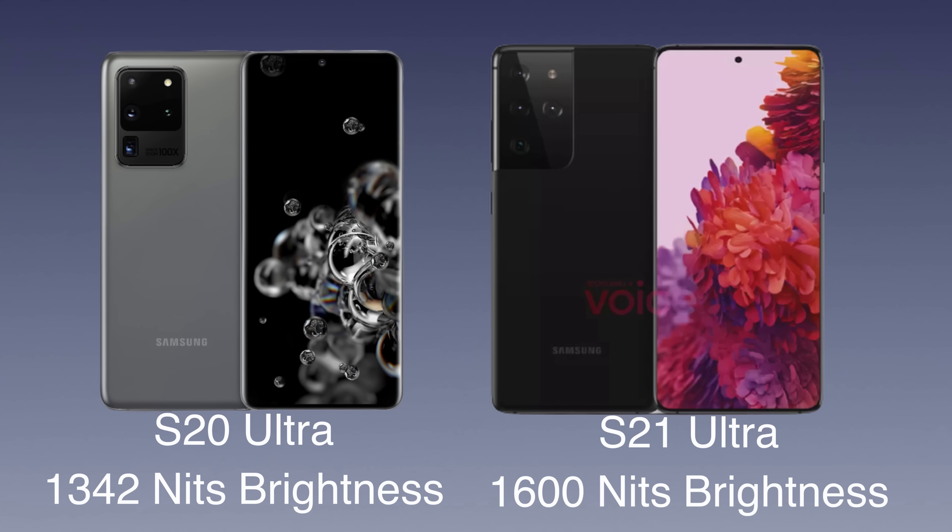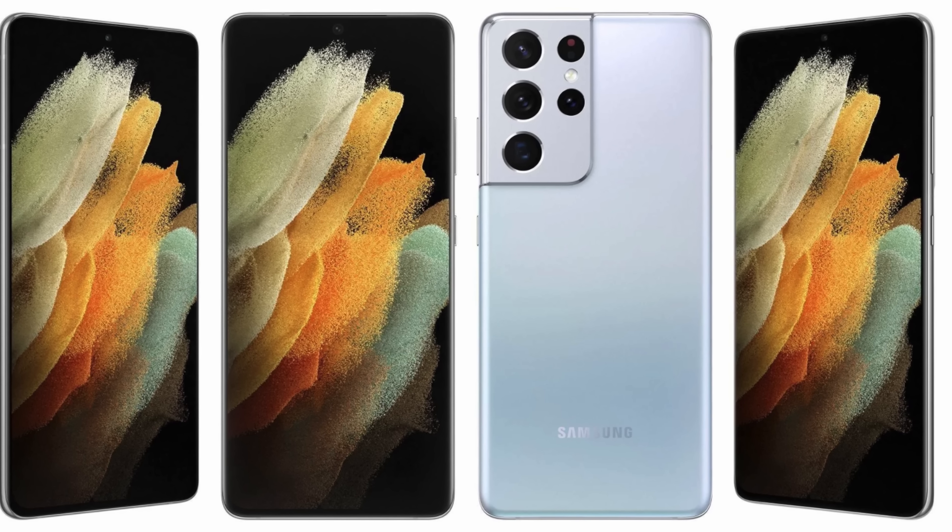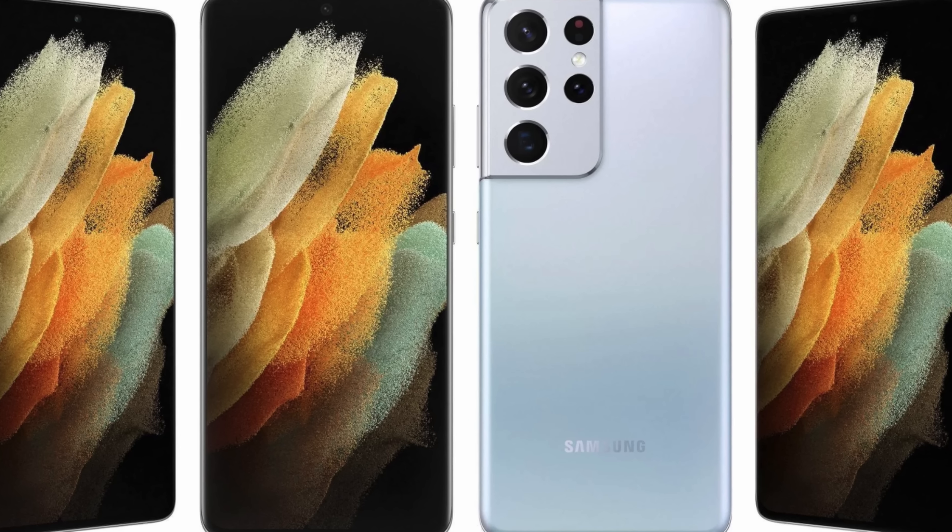There have been some improvements with the display in two key categories. First, brightness. The brightness on the Galaxy S20 Ultra is about 1,340 nits, while on the S21 Ultra it's been bumped up to about 1,600 plus nits. So it's going to look better outside in sunny environments and work better in a brighter world. If you love bright displays, the S21 Ultra is definitely one reason you want to upgrade.